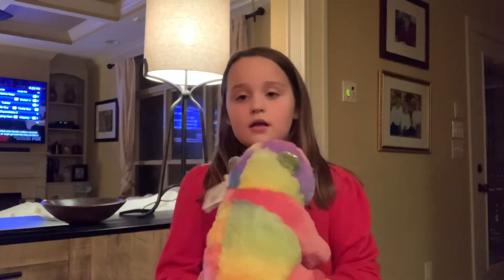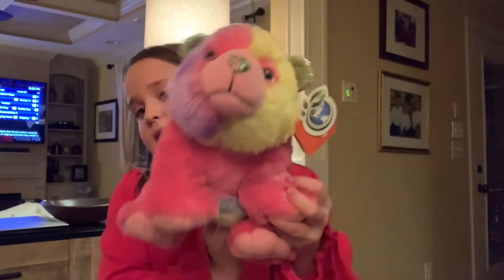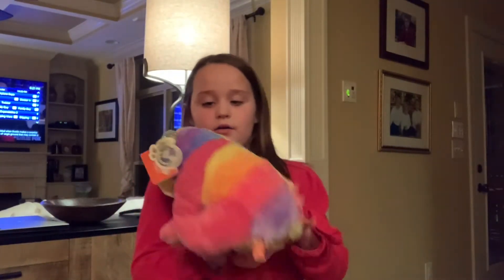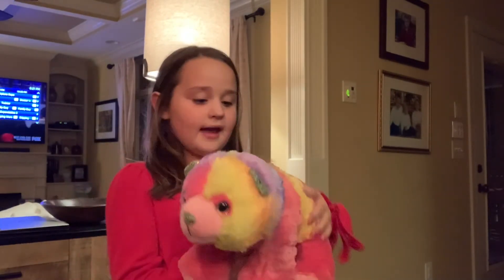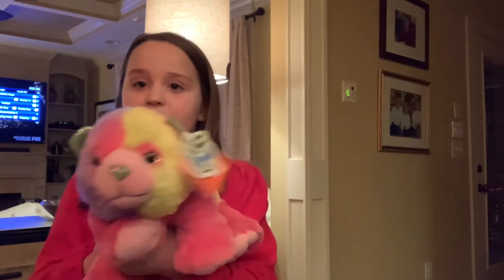Rainbow Panda. These are her sparkly eyes. She's really fluffy. I really like her. This is one of my favorite ones.